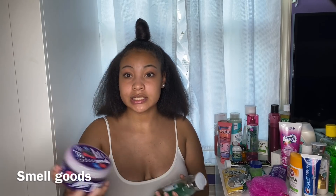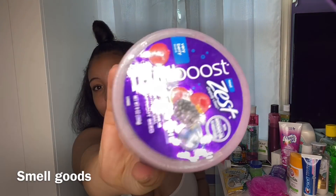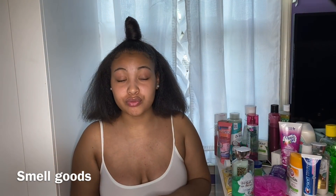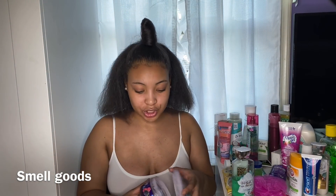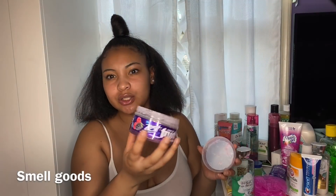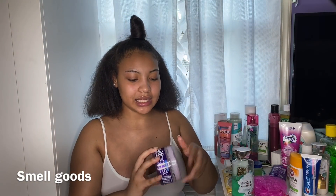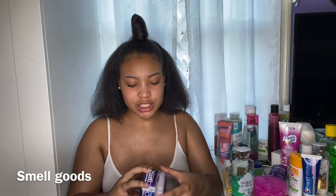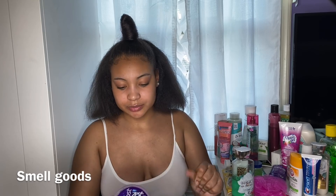Let's get into the video. I'm going to start off with teeth. I'm not doing skincare in this video — that's for a totally separate video, and it's my most requested video, so I want to show it in depth. For teeth, I use the Crest Pro Health Advanced Sensitive and Enamel Shield — plaque, tartar, whitening, and fresh breath.